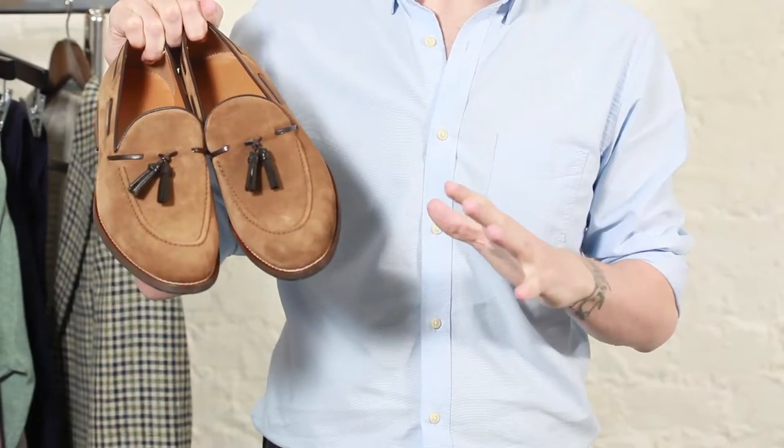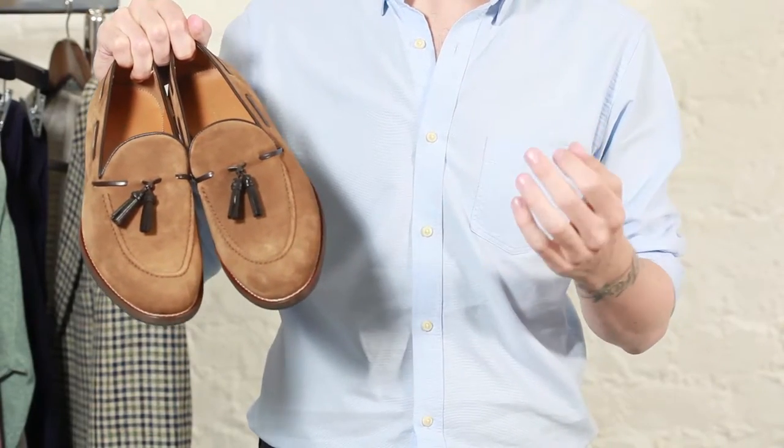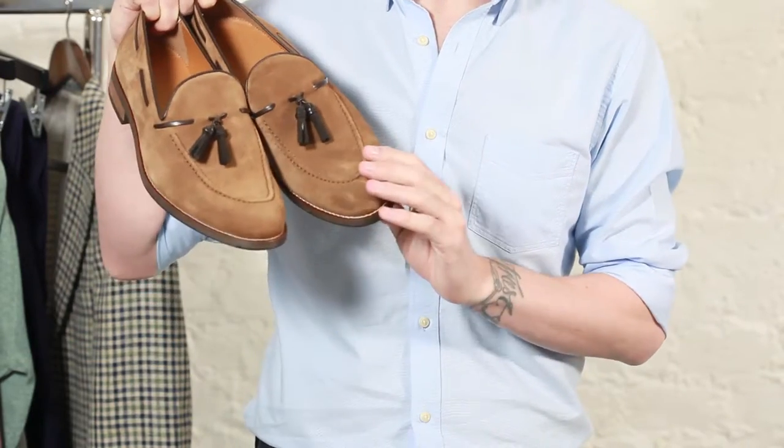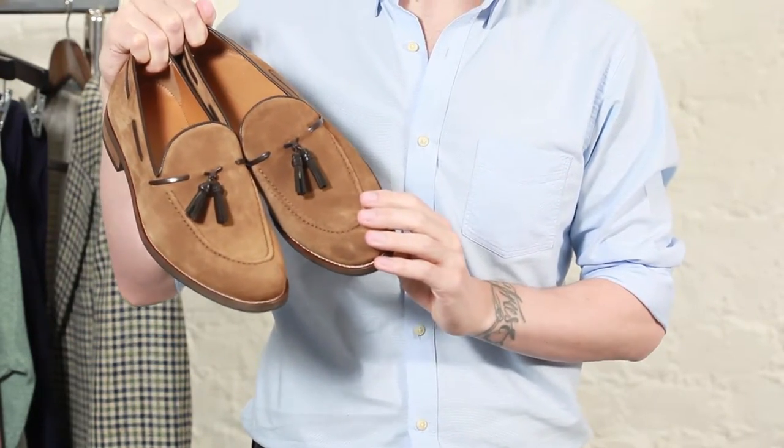Tip number seven: lose the laces. Laced-up shoes are going to be restrictive. Opt for a slip-on or a loafer — allow your feet to breathe, and it means you won't have sweaty feet at the end of the day.